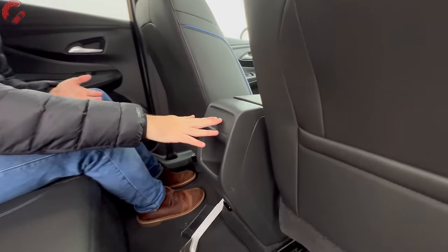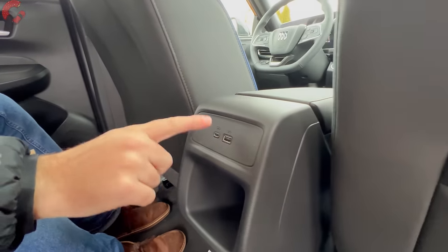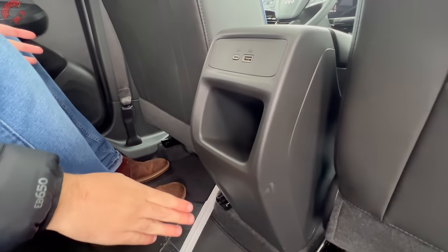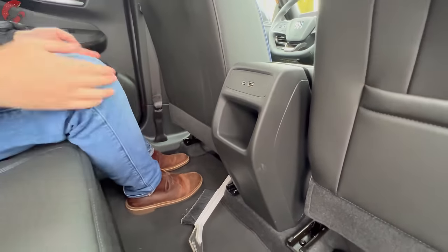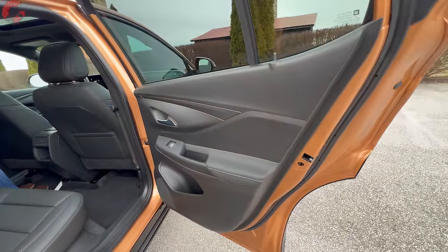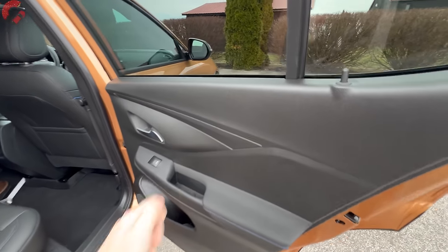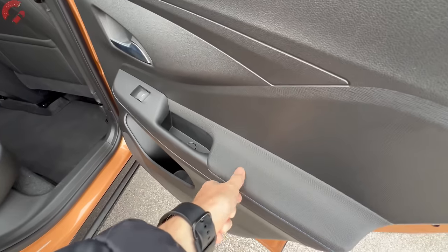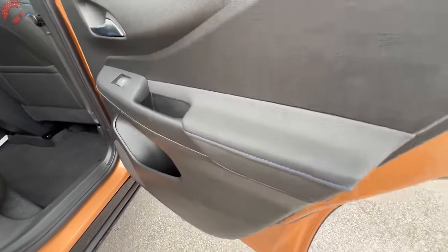In the rear seat, there are two USB ports that are lighted at night. There are no vents back there, but you don't really expect that at this price. There's a small storage cubby, but there is no center armrest. The rear door trim is hard touch pretty much from top to bottom, but there is a leatherette armrest portion and bottle storage at the very bottom.